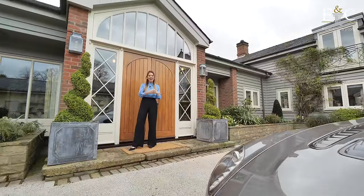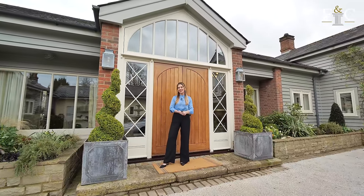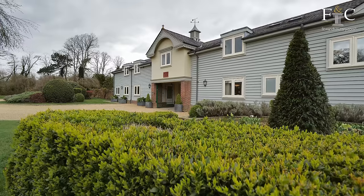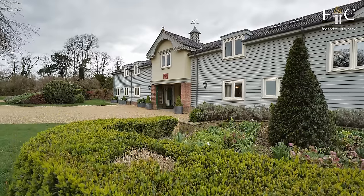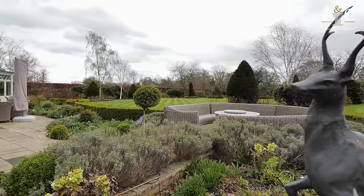Hello, Elizabeth here, and I've arrived in style today in this magnificent Aston Martin, courtesy of Hilton and Moss. I'm at a six-bedroom family home in Brickenden, Hertfordshire today with Fine and Country.